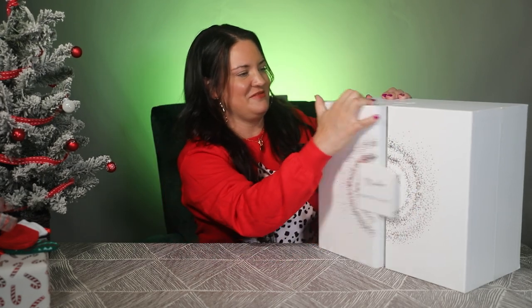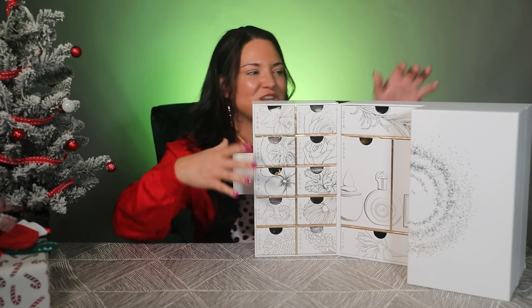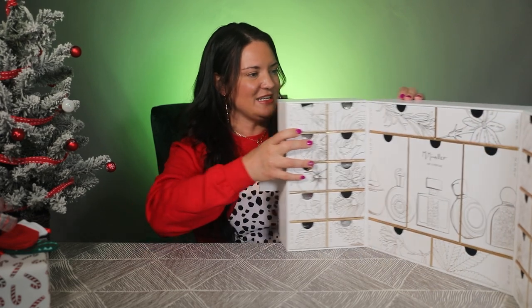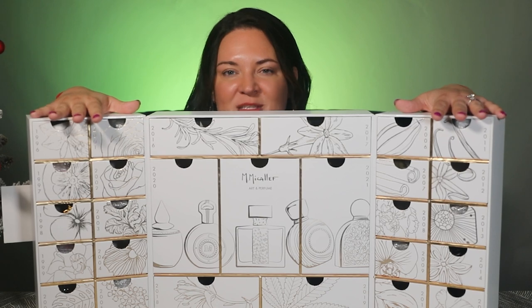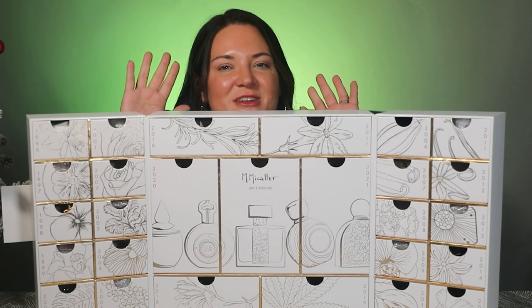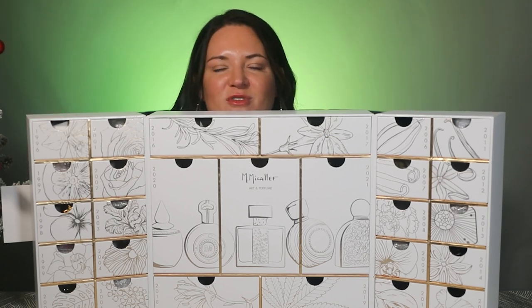It's extremely heavy. So it opens up like this and it has this wall of fragrances — some of these I have opened already and some I haven't. I wanted to be able to show you guys the full packaging and all the things. This side opens up too, and I'm not even sure how I'm going to shoot this. I just wanted to show you the scope of how huge this is — it is massive.